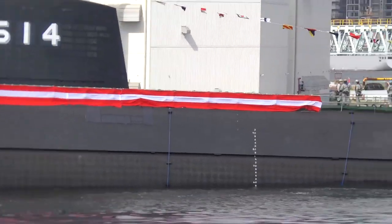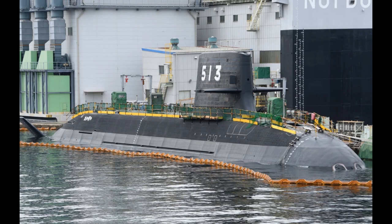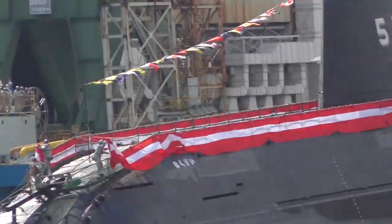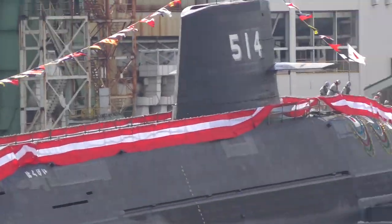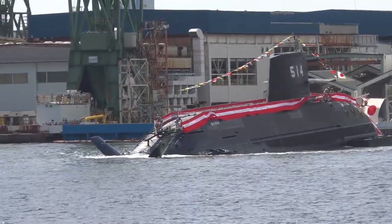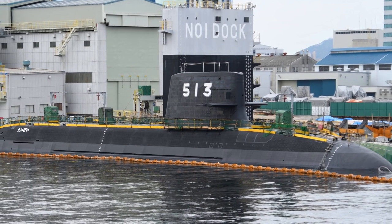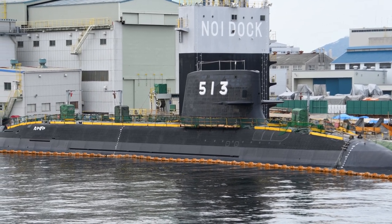Reading through the various media reports, I get the sense that most of the technology intended for the class are still in development or are still being tested. So the lead boat, the Taige, is more of an experimental submarine that will test all the technologies that are slated to go into future Japanese submarines.